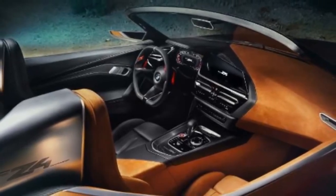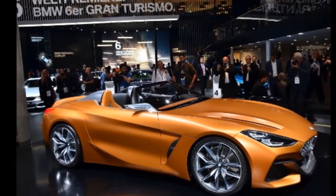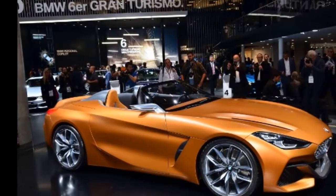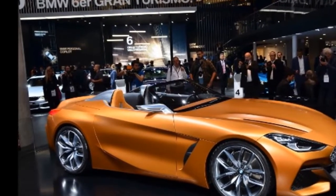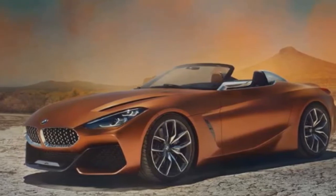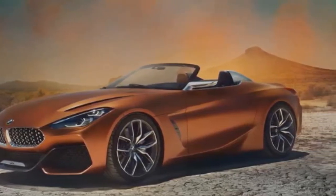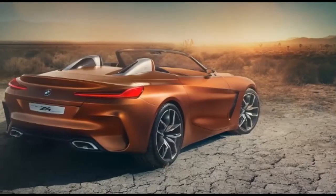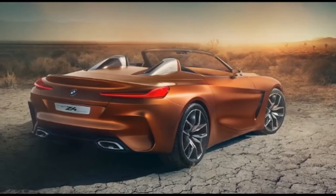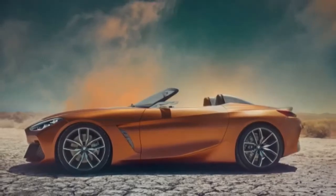Our paparazzi caught the roadster during cold weather testing in early 2017, which suggests that BMW has been working on this new model for quite some time. Come early 2018 and the Z4 was caught stretching its wheels alongside the BMW 3 Series and the new Toyota Supra. The thin camouflage is a strong hint that an unveiling will take place very soon. The roadster will ride on a brand new platform but it will share engines with other BMW models.